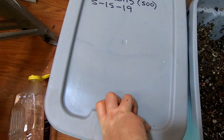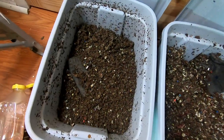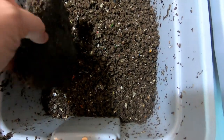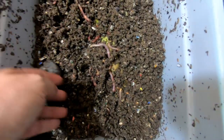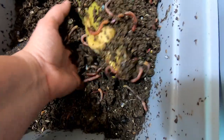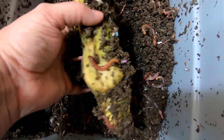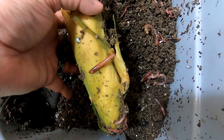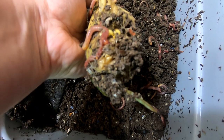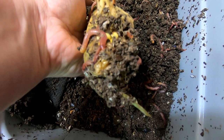Then over to the European nightcrawlers. It looks like they're also getting in between the leaves and starting to crawl into the corn part.